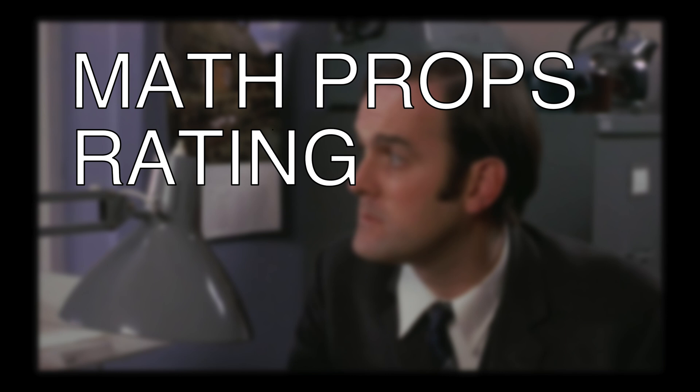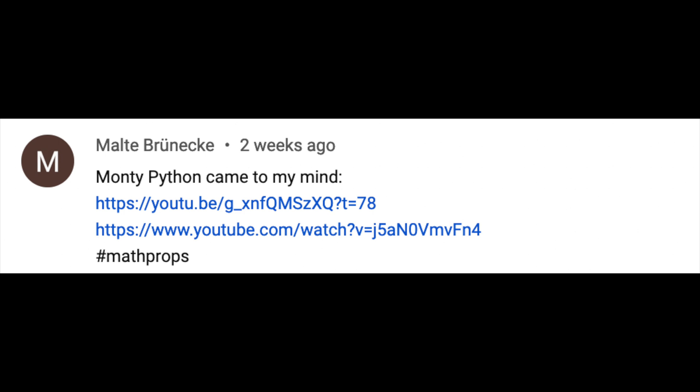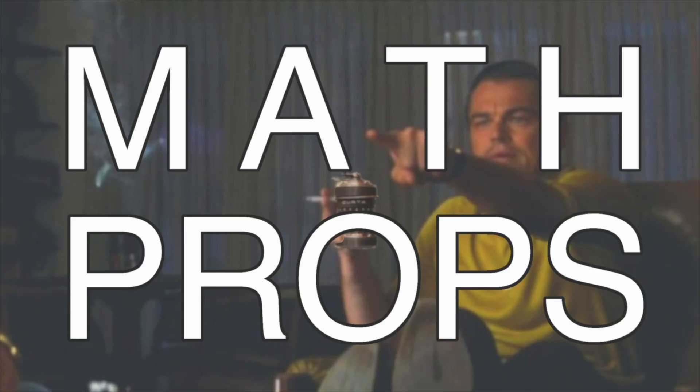In summary, I give And Now for Something Completely Different my math props rating of good. Thanks to Malta Brunica for the tip, and let me know if you see any more. I'll see you next time.